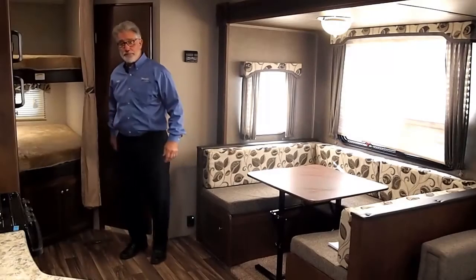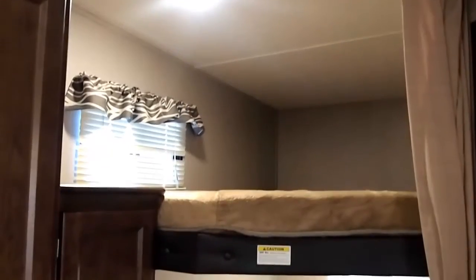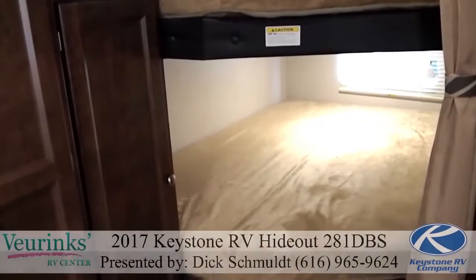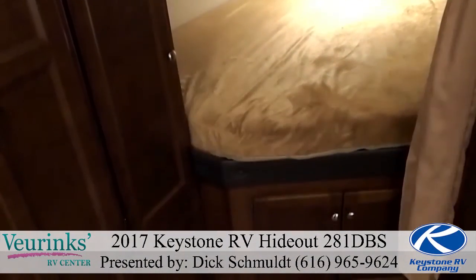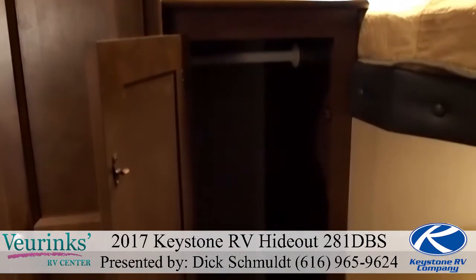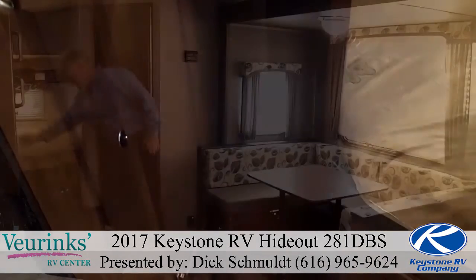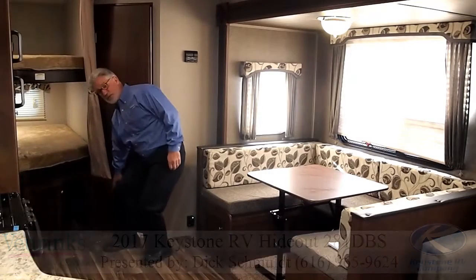Moving into the bunk area, we've got double-double large thick-cushioned bunk pads with windows on both levels for extra ventilation and reading lights on both levels, followed up with a nice large hanging storage wardrobe next to the bunks and very easy access storage underneath.